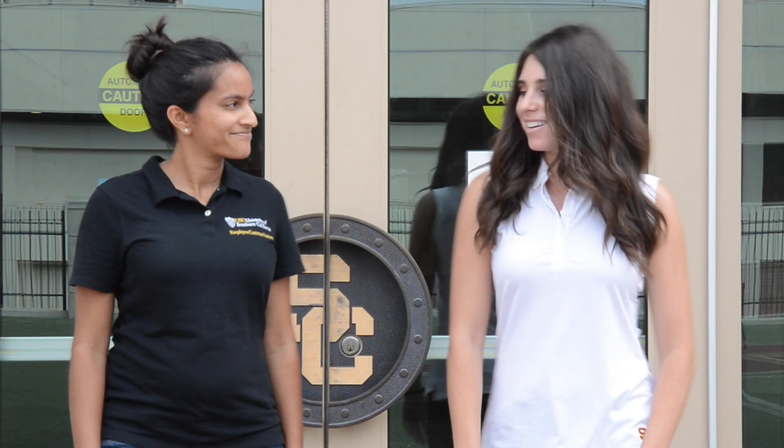The Employee Gateway is on location today at the John McKay Center. It's not open to the public, but it's where you'll find our athletes when they're not in training and not on the field either. Katie's going to tell us what they are doing. Hi, my name is Katie Ryan and I'm an assistant sports information director here at USC. Let's go check out the John McKay Center.